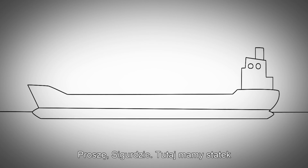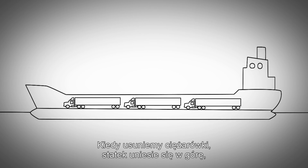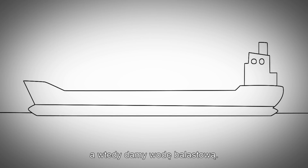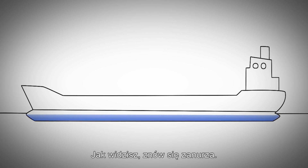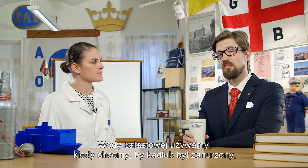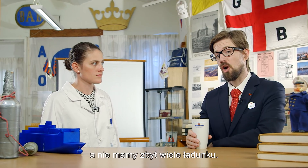Here, we have a ship with a lot of trucks on board. And when we remove the trucks, the ship floats up, and then we add ballast water. And you see, now it submerges again. So in conclusion, ballast water is used to keep the hull submerged when we haven't got that much cargo.